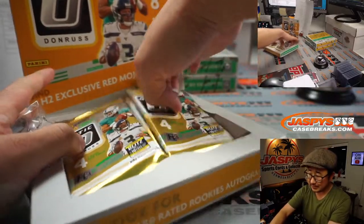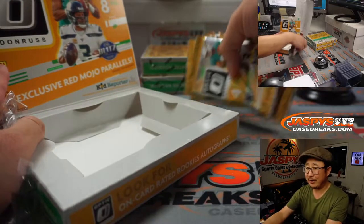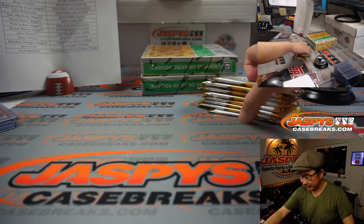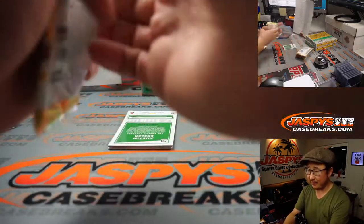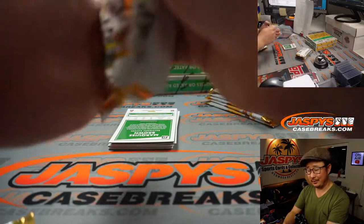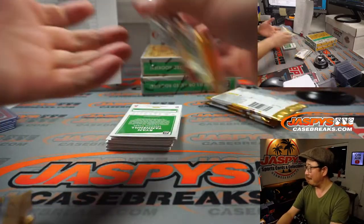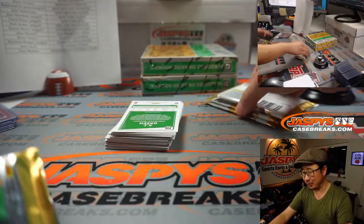NFL has kind of branded itself as a year-round sport. I know card prices tend to dip a little bit in the off-season, but in terms of discussion, there's always things to discuss in the NFL year-round. I don't know if you could really say that with every other sport, although I can talk baseball year-round. But there are stretches in baseball where it's quiet for like a month and a half before any major moves start happening.